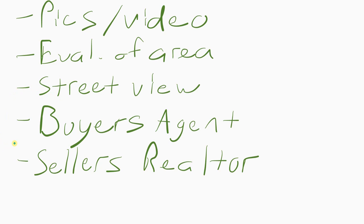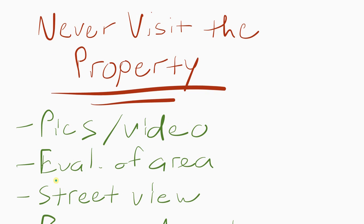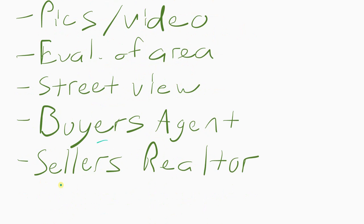You'll need a really good buyer's agent — we'll go into detail on that shortly. And you also want to be able to contact the seller's realtor somehow. You can rely on all this to help you purchase a property remotely.